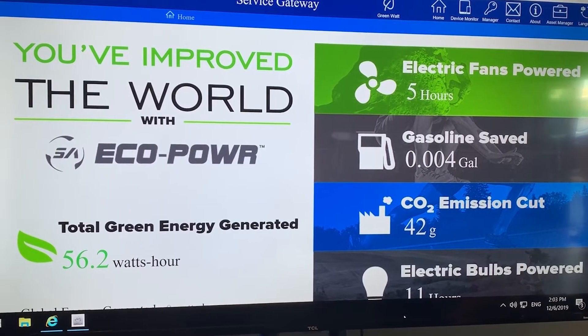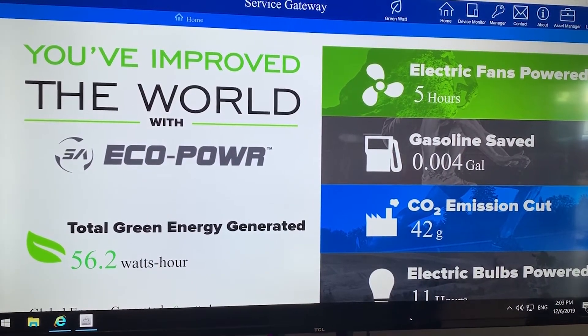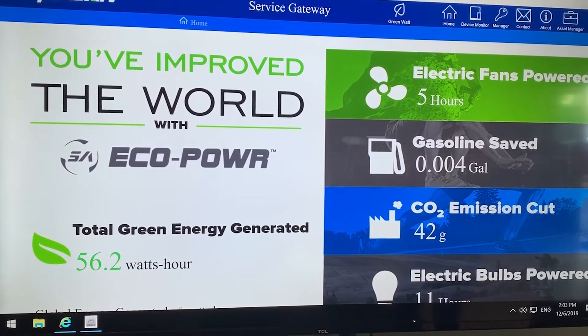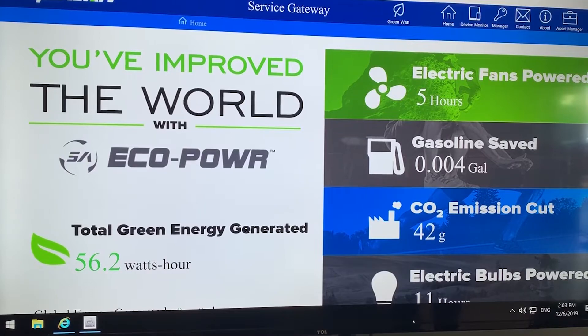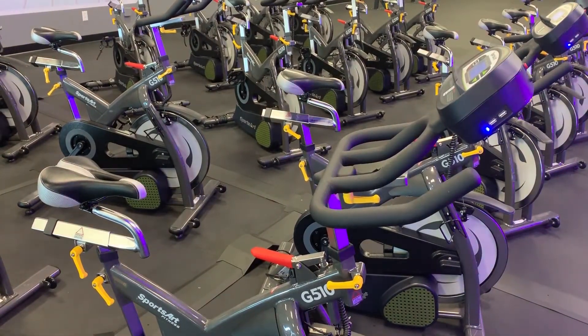I've been on countless ellipticals where it says you've generated this many watts. Well, what does that mean? So what SportsArt has done that's really unique is sort of brought that down to a very manageable level, where people are looking at how many hours of light bulbs they've powered or how many hours of electric fans.